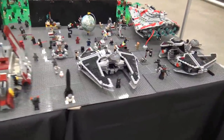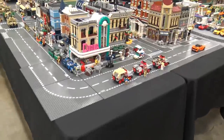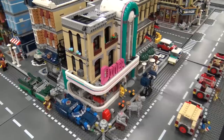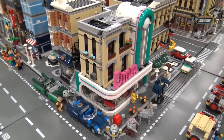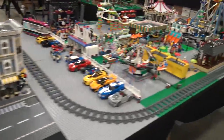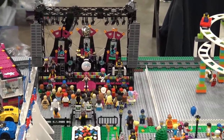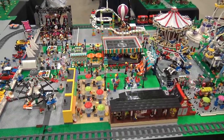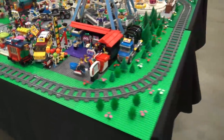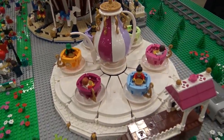Moving around the corner, that area was a nice mix of different themes. This section starts with some city — you've got the diner, which was just recently released, an excellent build that brought back teal, and I think everyone's very happy with that. Next to that is a layout with a rock concert in the back corner, an amusement park with a roller coaster, hot dog man, food trucks, and a teacup ride using Friends or Elves hot air balloon pieces.